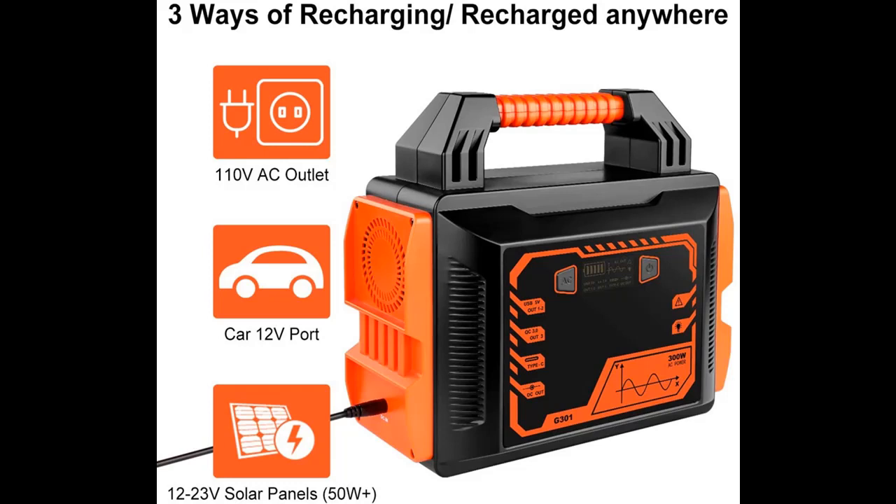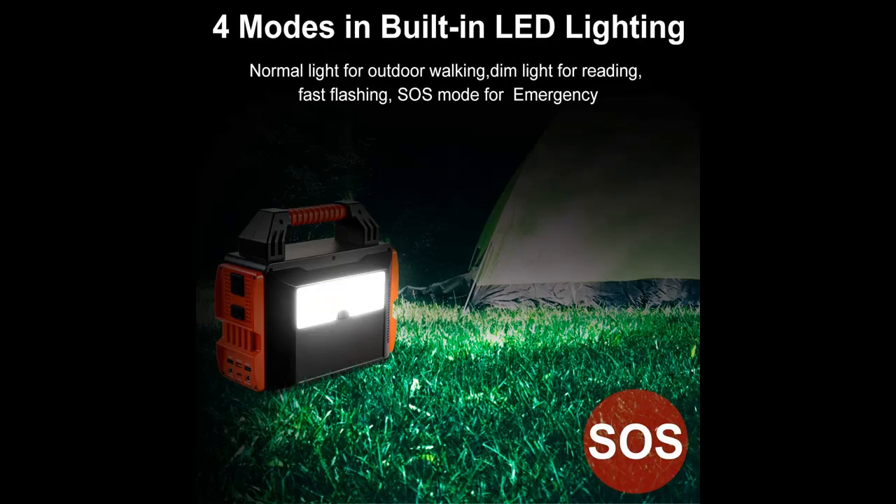Weighing 8 pounds with an easy carry handle, this solar generator is very handy to put in your RV or camper, and is perfect for emergencies, camping, road trips, fishing, or wherever you need power.